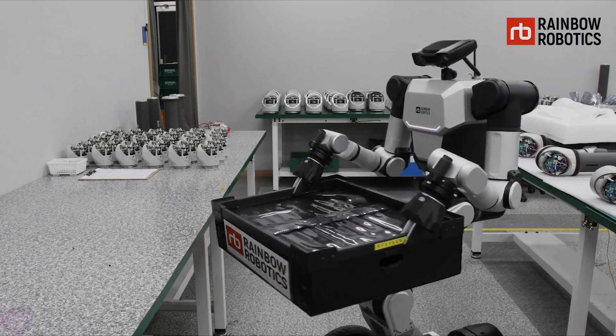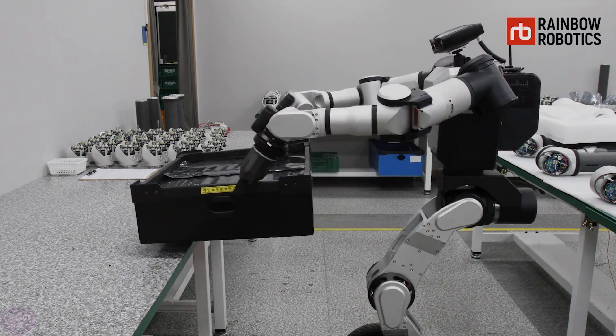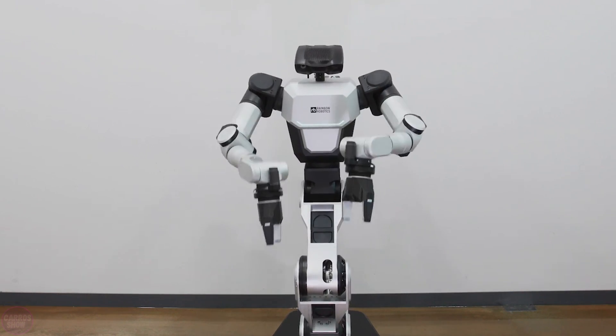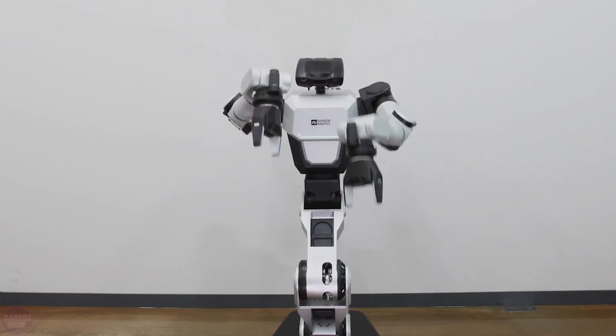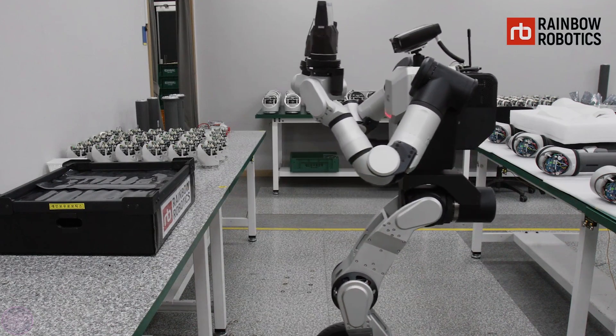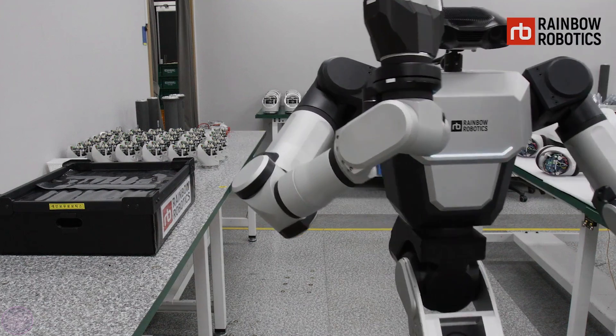The maximum driving speed for the RBY-1 is 5.6 miles per hour, and the company claims that the robot can accelerate quickly and turn at higher speeds by leaning the body into the turn. To avoid toppling while in motion, the center of gravity can be safely controlled by dynamically changing the height of the body.